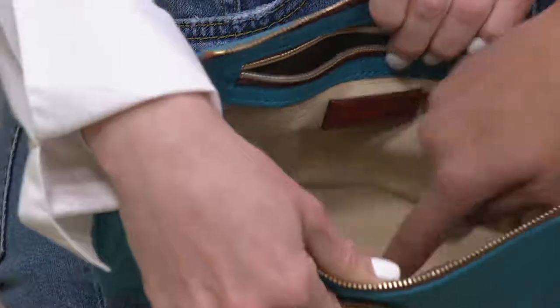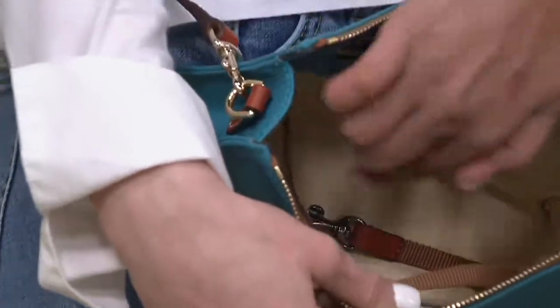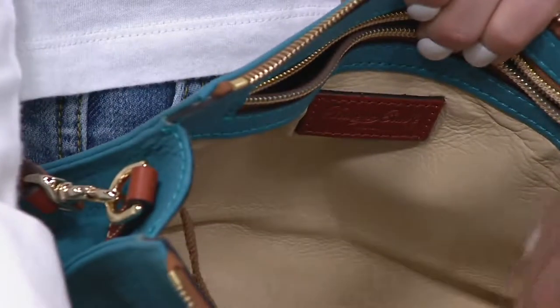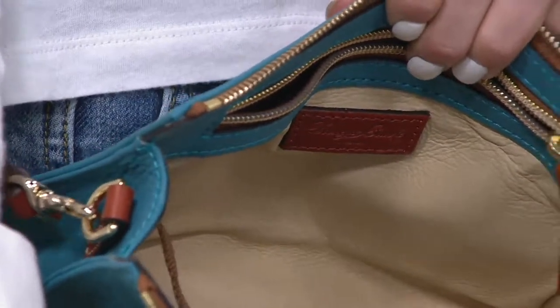Here's what I love — can I just say, there's like kid glove leather on the inside. Usually it is that red cotton lining, which we love. But this is even better — it's like butter. Oh my gosh. That's crazy.